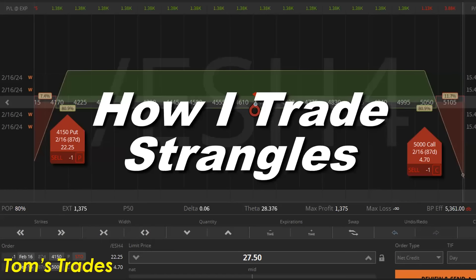Welcome, traders. Today I'm doing a segment on how I trade strangles. I've talked quite a bit about how I love strangles — it's one of my favorite trades. Of the two trades I do the most, the 112 trade and strangles, I love strangles. I think it's one of the best trades out there, one of the best return-on-capital trades you could possibly do.